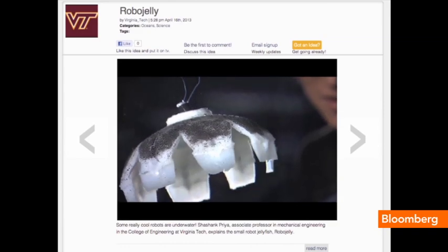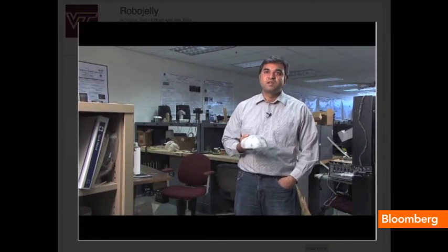Meet RoboJelly. I think this is a great achievement that something so simple is able to move at several centimeters per second and is able to maintain location and do various kinds of sensing.